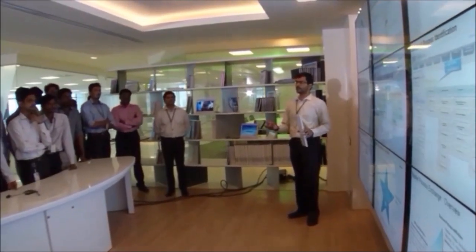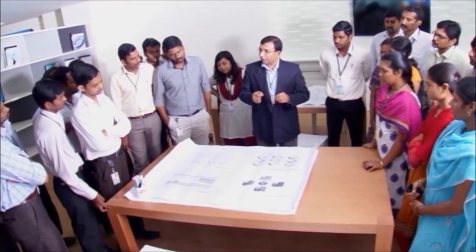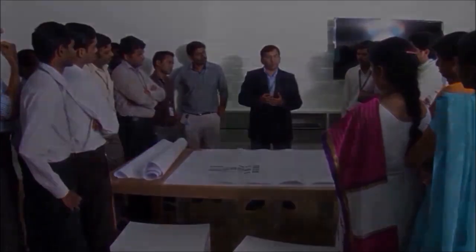Exploring pain points, probing interdependencies and integrating roles, processes, data and customers all vividly come alive in this design space.